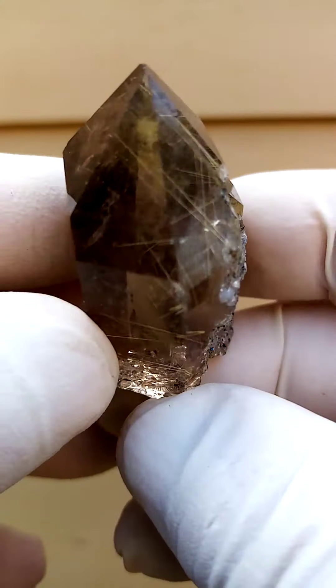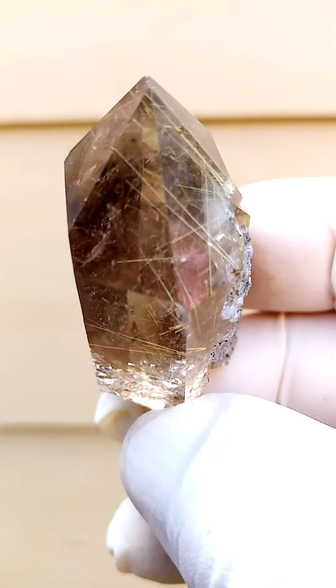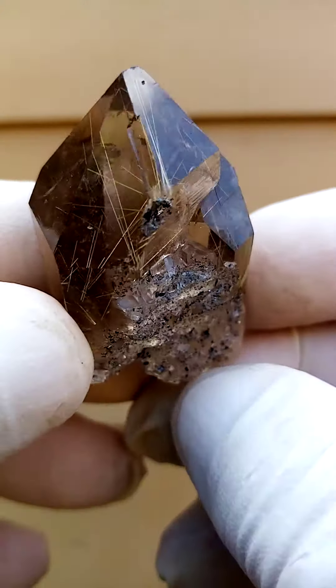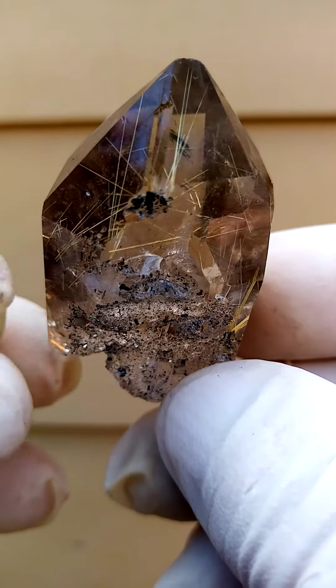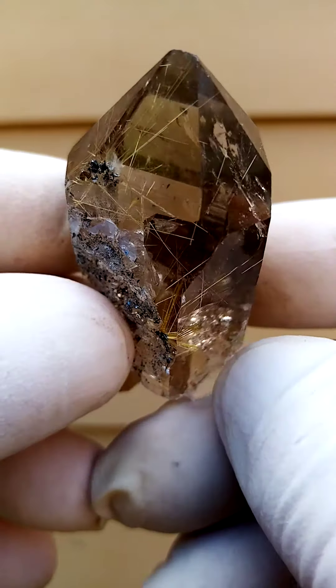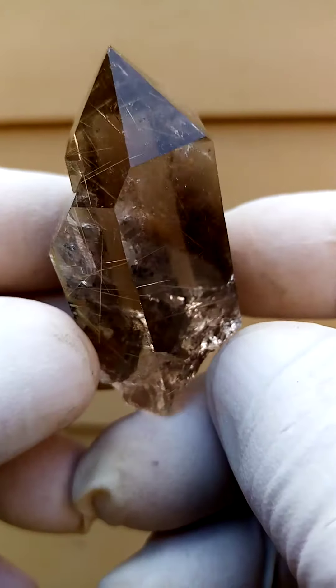Quite lovely. All the way from Namibia — absolute rarity from Namibia. I don't often see the rutilated quartz from there. From an old locality — I've heard of it before, I must just look it up. I can't think of the name now, the provenance of this piece.